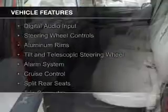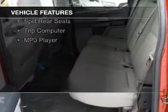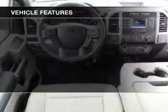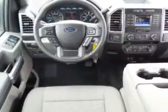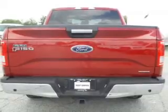The features include Sirius XM satellite radio, digital audio input, steering wheel controls, aluminum rims, a tilt and telescopic steering wheel, an alarm system, cruise control, split rear seats, a trip computer, and an MP3 player.